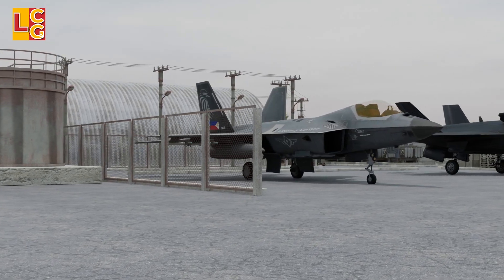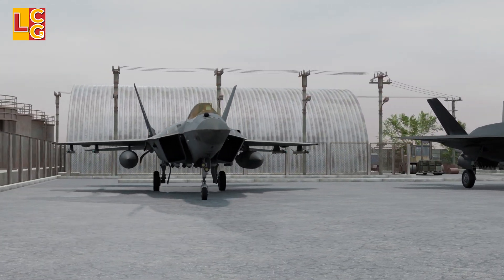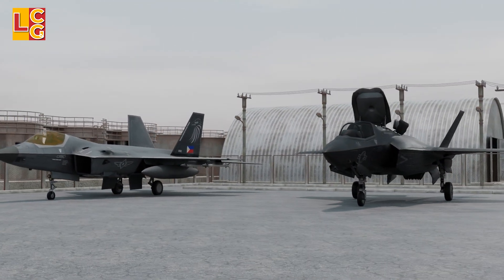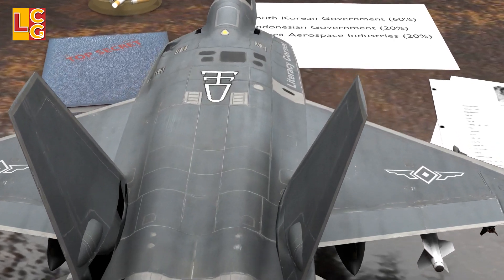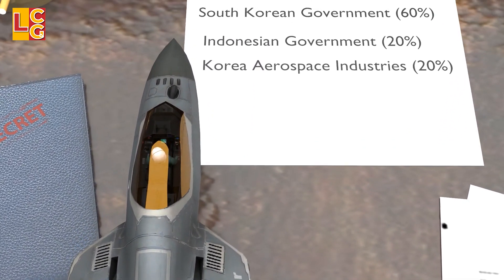One of the reasons for the delay was the objection of the U.S. to transfer some important technologies from the F-35 to the KF-21. Nevertheless, the construction of the KF-21 pushed through. It was jointly developed by the South Korean government and the Indonesian government, together with the manufacturer Korea Aerospace Industries.